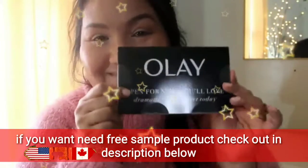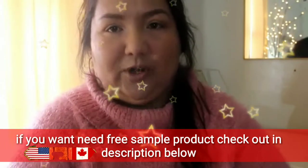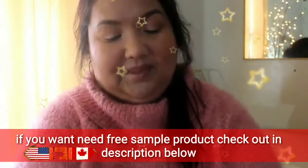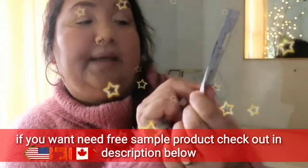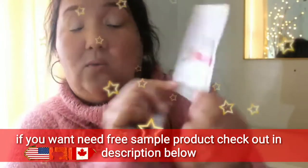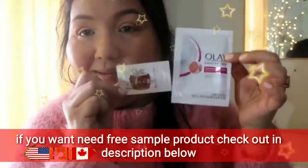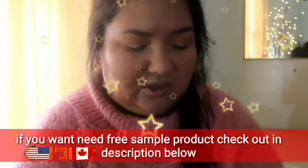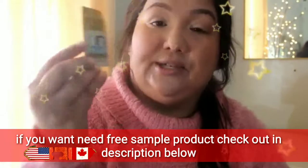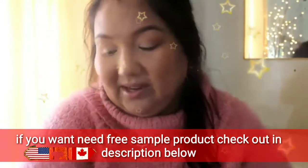We have something from Olay. I might make this a two-parter if it gets too long. Daily Facials Hydrating — Daily Hydrating Clean — it's a five-in-one little sample. And it has the Olay Whips sample along with it. Oh, and there's more stuff in here: Olay Eyes, Deep Hydrating Eye Gel. I could use that right about now.